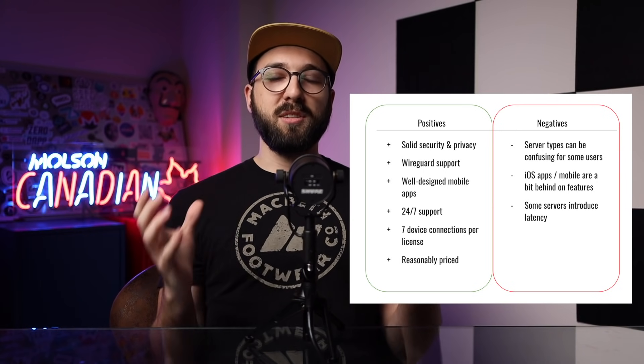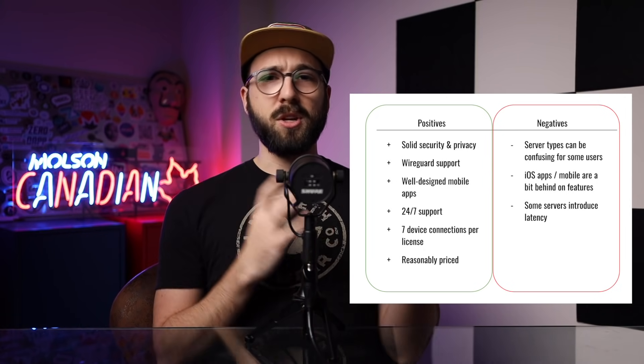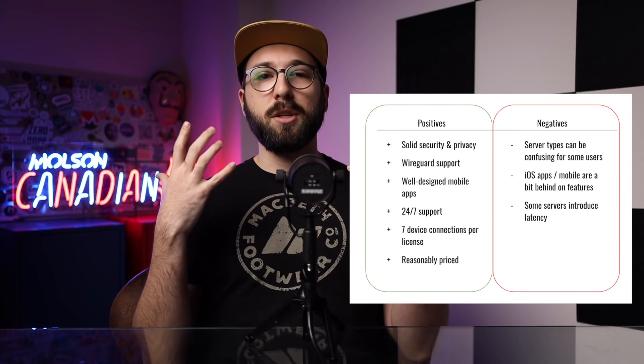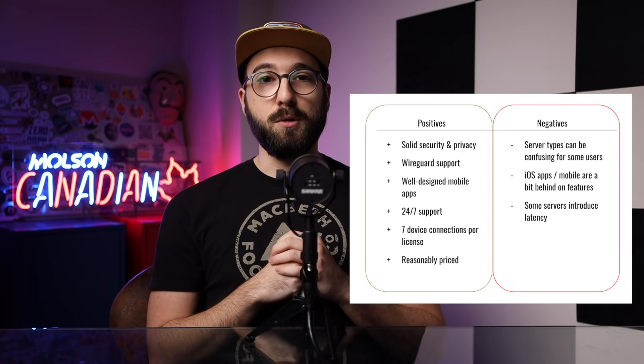And there are too many different types of servers, which could make it hard for a new user to know what server to use — with virtual servers, no-spy servers, streaming or P2P servers, etc. In fairness, other VPNs have this issue too, but maybe even just a little UI tweak to the apps could help ameliorate this small problem with CyberGhost, causing maybe some user confusion.